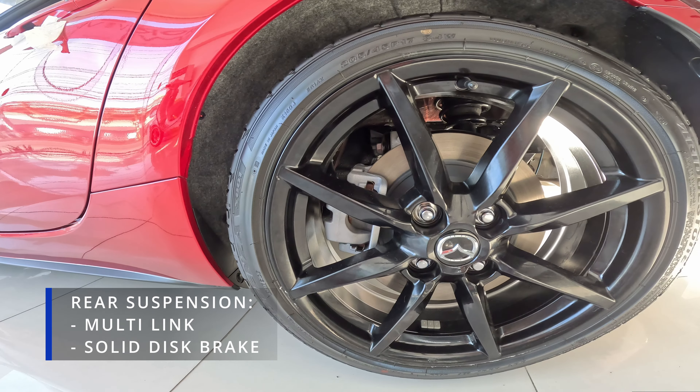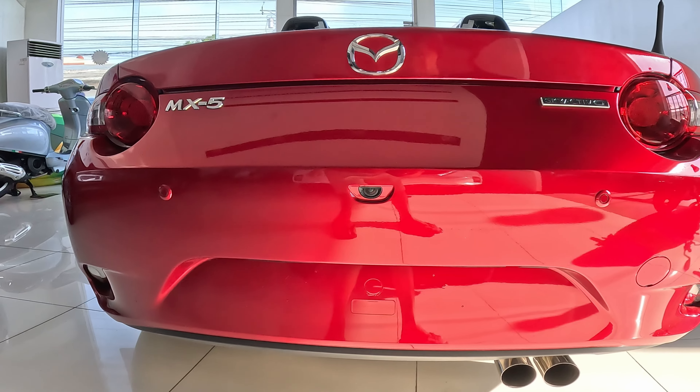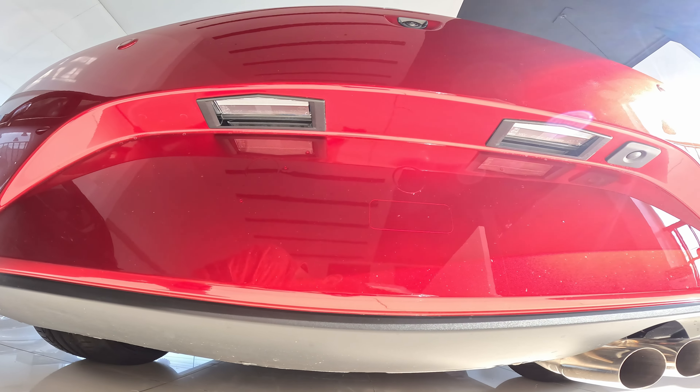At the back, it has a multi-link suspension and a solid disc brake. Here's the overview of the back — there are two parking sensors and a reverse camera. The trunk switch is located at the side of the plate number lights.